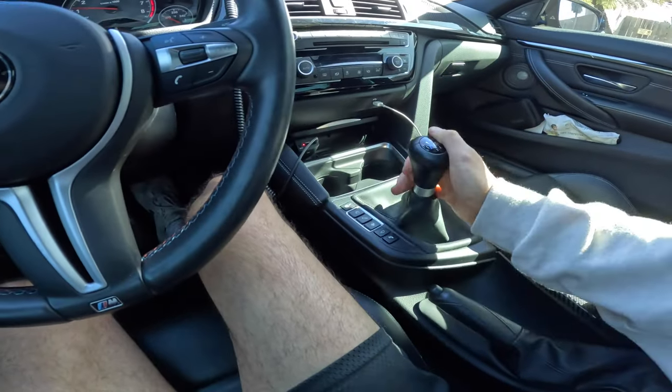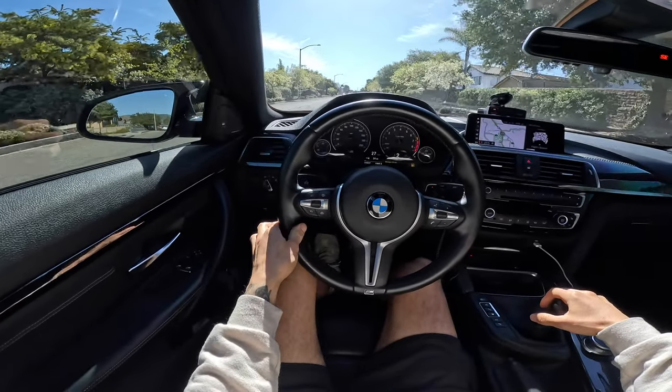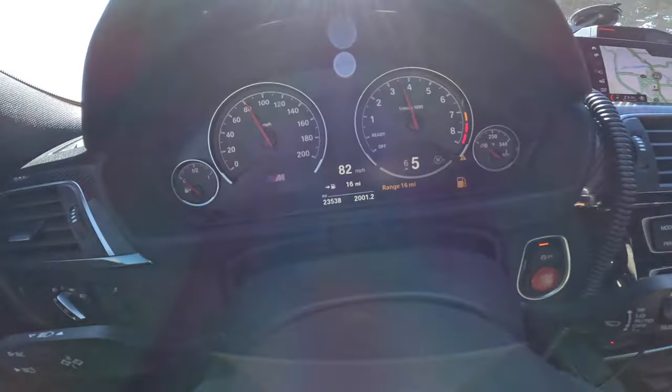I need some gas. I probably shouldn't be driving like that when I need gas so bad. But anyways, we're about to find out how much it costs to fill up a tank in the M4. This is a 2020 BMW M4 Competition F82, just in case you guys were wondering.